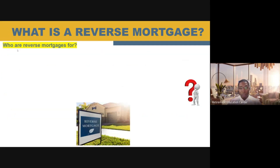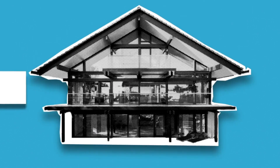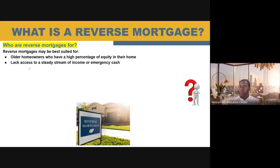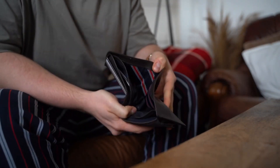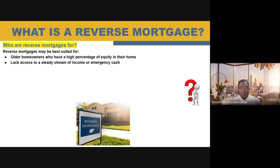Who would a reverse mortgage be for? It's going to be best suited for someone who's older — obviously 62 or older — and has a lot of equity in their home. If you don't really have a lot of equity in your home, a reverse mortgage might not be very suitable for you. Another person this may be suitable for is someone who lacks a steady stream of income or an emergency cash fund. If you don't have enough cash on hand or enough income coming in monthly, a reverse mortgage may be right up your alley. Also, a retiree who has not saved enough for their retirement goals.